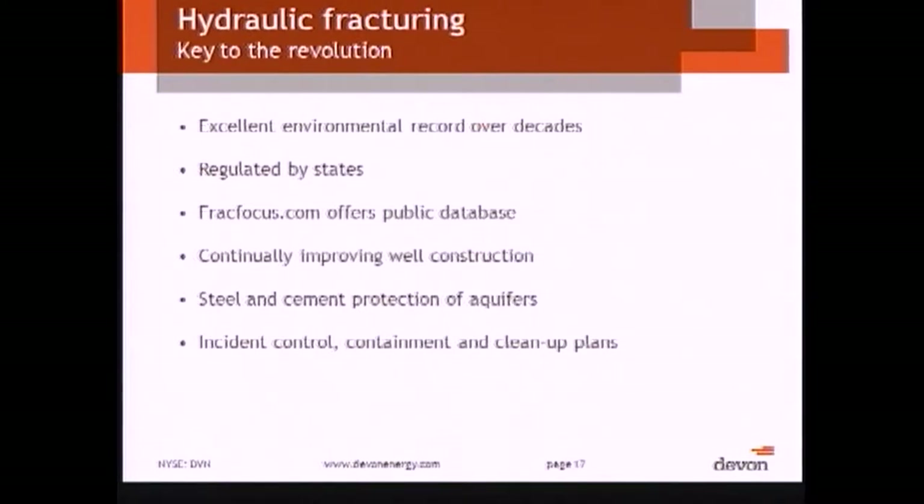FracFocus is up for the fluid disclosures, and we are continually improving our industry practices. The states are continuing to work to make sure that they have the right regulatory framework for all of this. With that, I'll conclude and I'll be happy to answer questions.